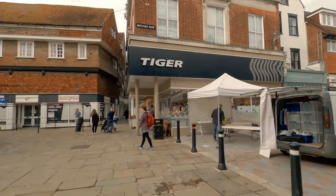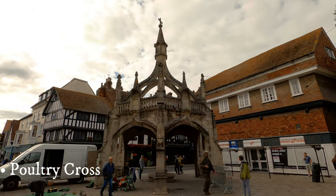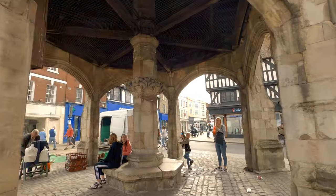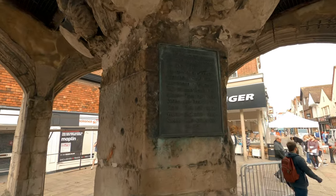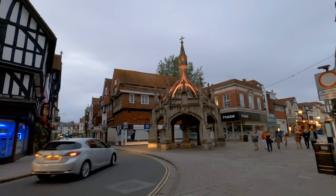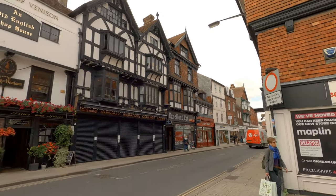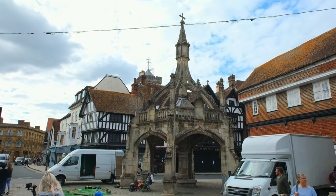Next stop, located at the end of Butcher Row, is Poultry Cross. Poultry Cross is a historic structure originally built in 1335. It is located in the center of the city's historic marketplace near Silver Street. It is named Poultry Cross because it once housed stalls where vendors would sell birds and fowl. The present structure dates back to the 15th century with some additions from 1852.